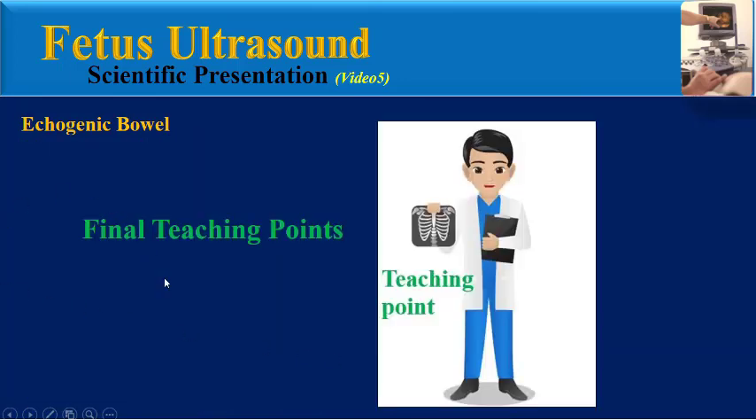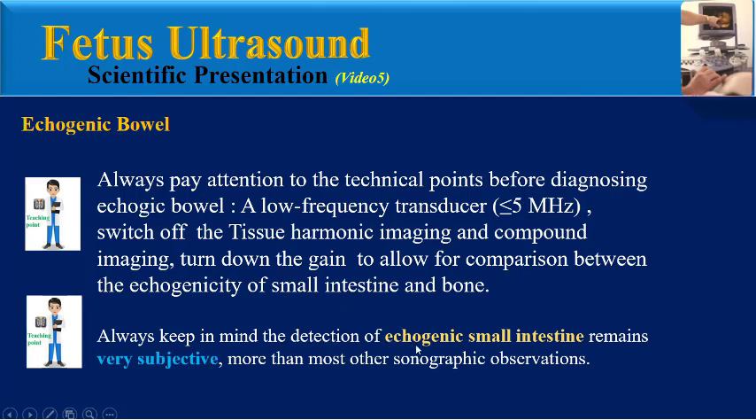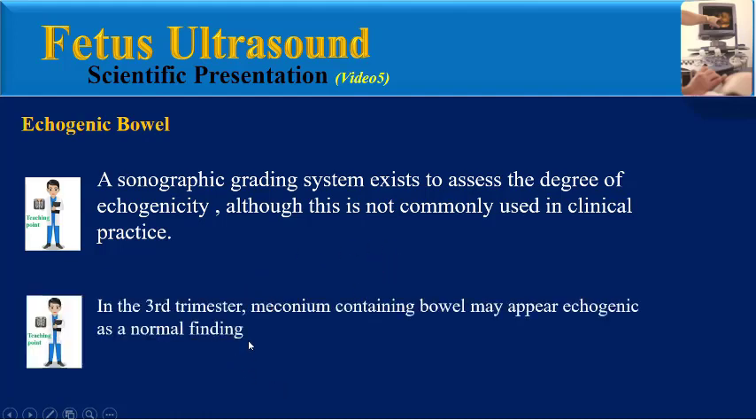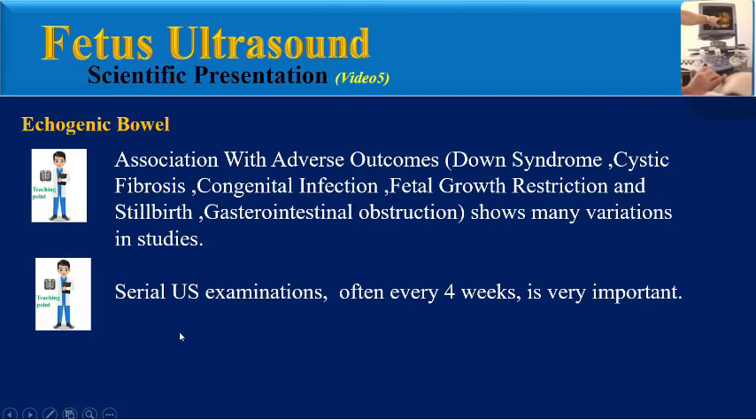Please pay attention to these final teaching points. Always address technical points before diagnosing echogenic bowel: use a low-frequency transducer, switch off tissue harmonic imaging and compound imaging, and turn down the gain to allow comparison with the echogenicity of small intestine and bone. Always keep in mind that detection of echogenic small intestine remains very subjective. A sonographic grading system exists but is not commonly used in clinical practice. In the third trimester, meconium-containing bowel may appear echogenic as a normal finding. Association with adverse outcomes shows many variations across studies. Serial ultrasound examination every four weeks is very important for follow-up.